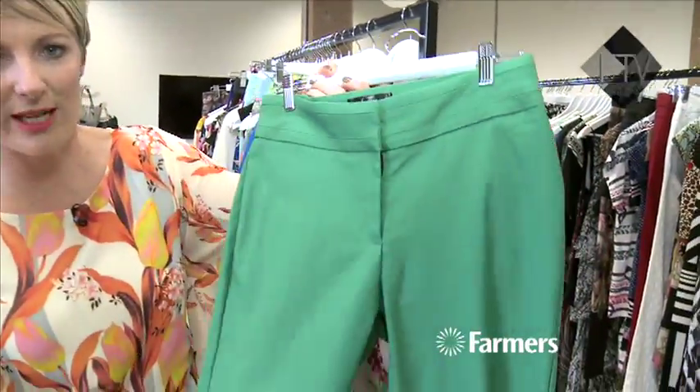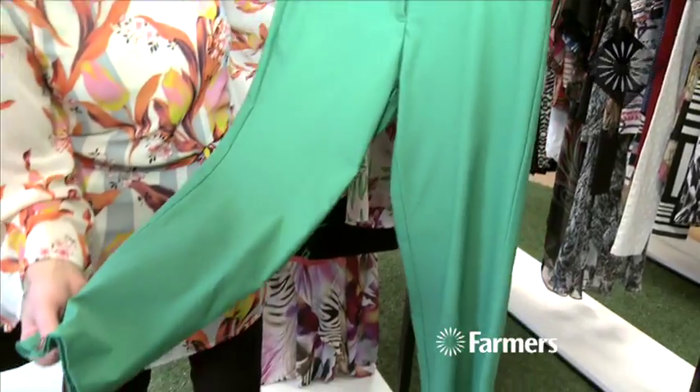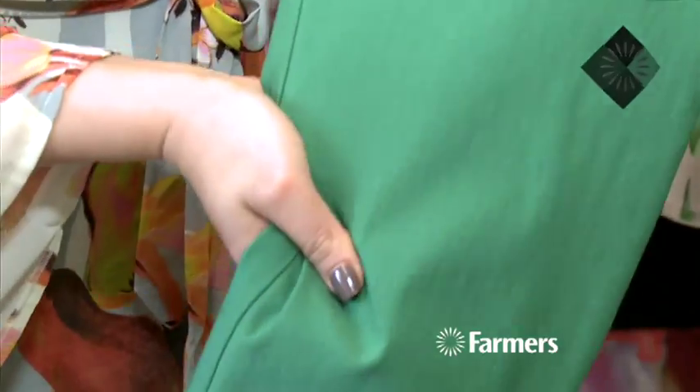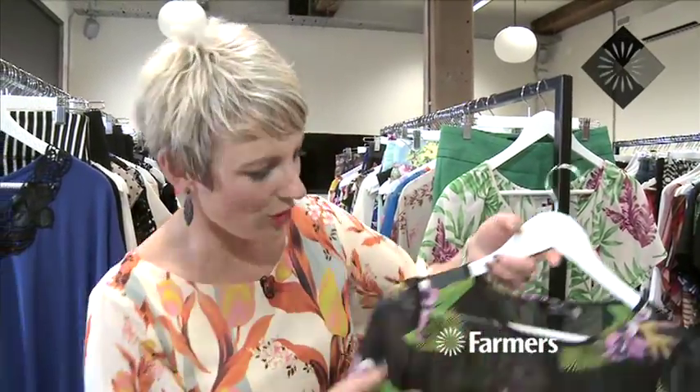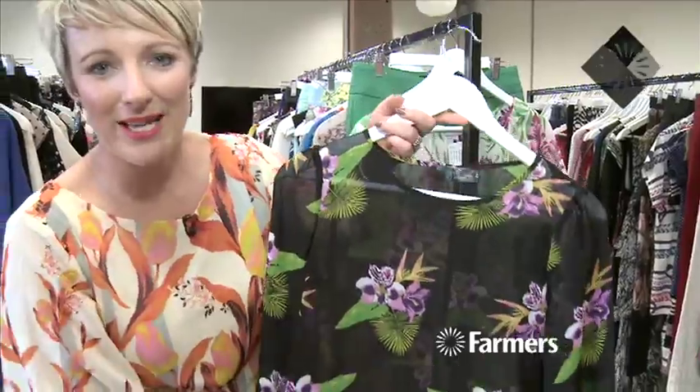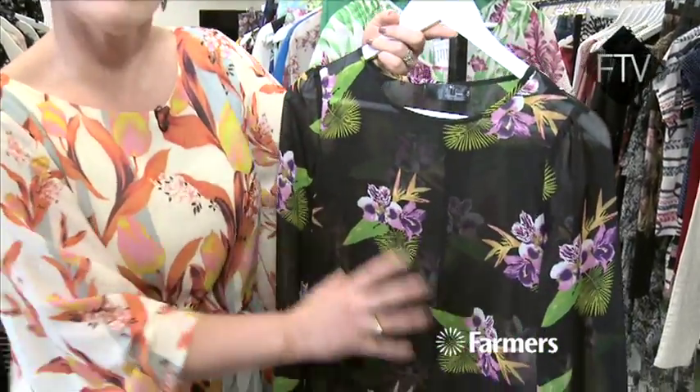Coloured pants are coming through, and you'll see more of that later, but there are a lot of really beautiful coloured pants. This one's from Betty Clark and it's fantastic — a nice thick stretch which is going to hide a multitude of sins. If you're scared of wearing really bright tropicals, you can always go with ones with a black base, which is a really nice way to enter into the trend.